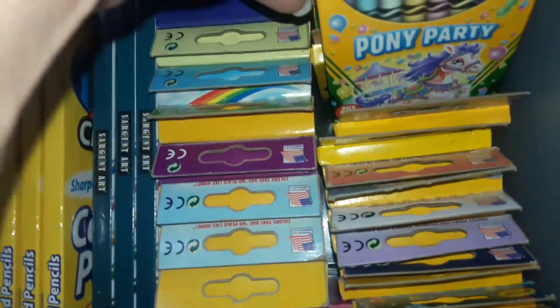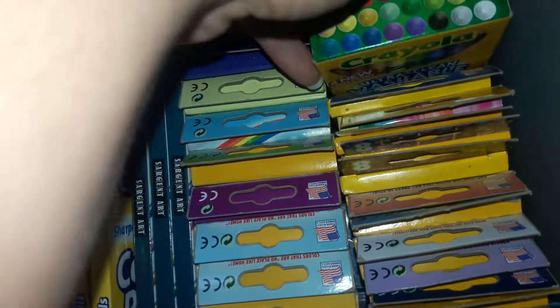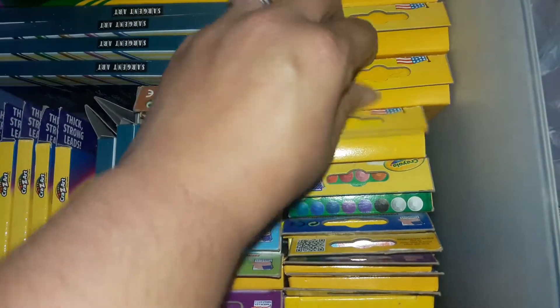A lot of these are like themed ones where they have the theme on them, and I like them because of that. I have a lot of them — several of a lot of them. Neon Soup, Neon Dreams, and then this is a washable 24-count.